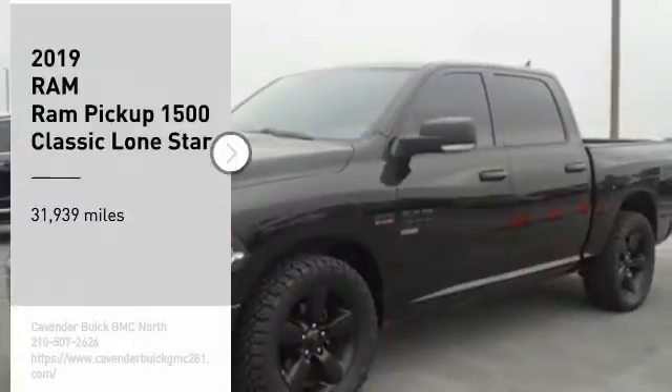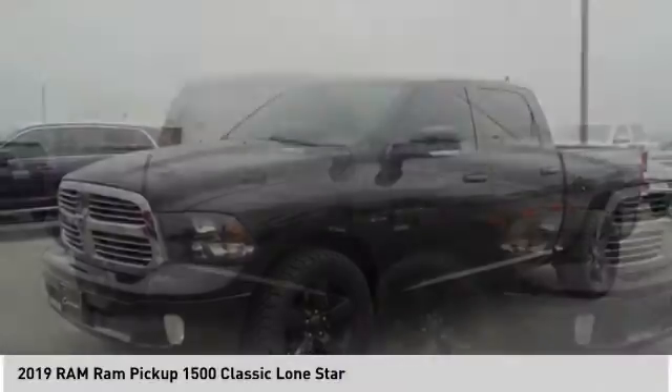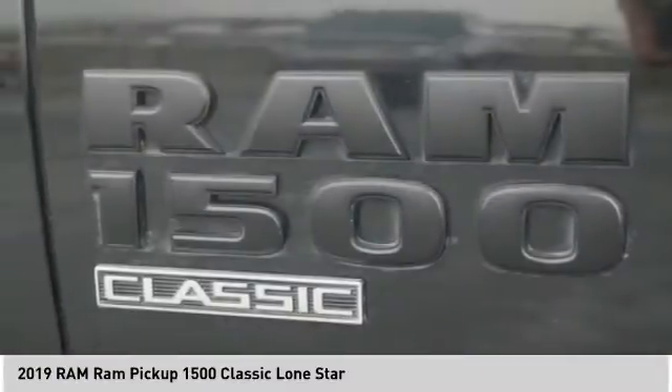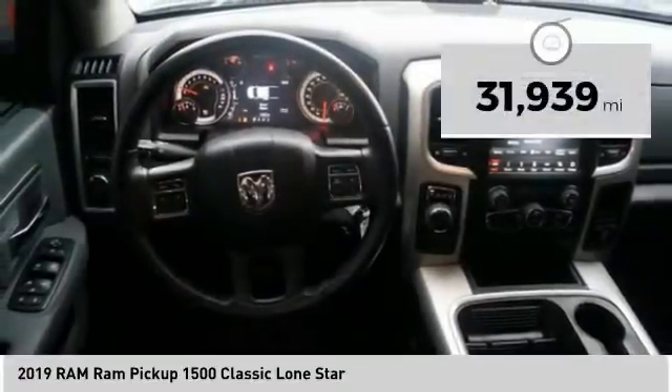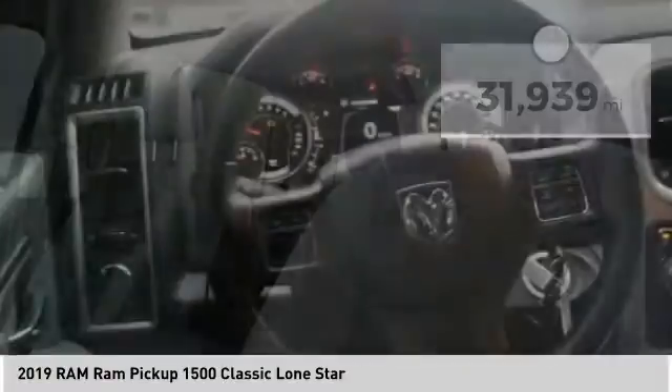Looking for the right vehicle? Today could be your lucky day. This vehicle is equipped with great options and it could be yours. Contact the dealer today, request more information, and set up a test drive right away. This vehicle has less than 35,000 miles. Here are some of this vehicle's great options.